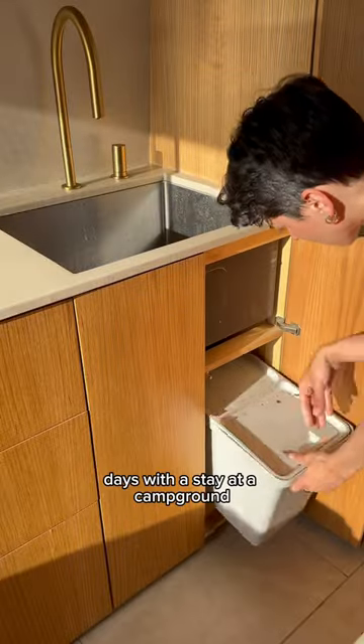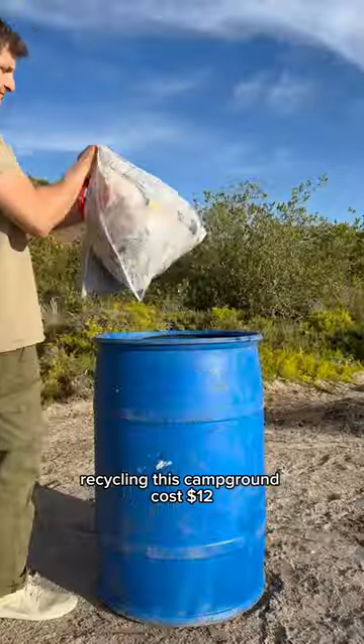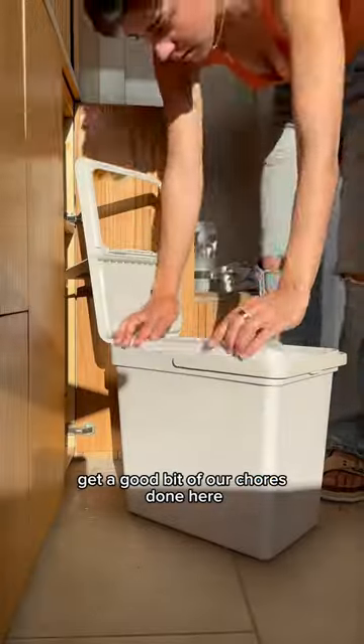We like to time our chore days with a stay at a campground because they almost always have trash and recycling. This campground cost $12, and we were able to get a good bit of our chores done here.